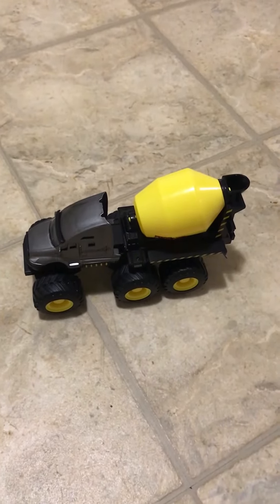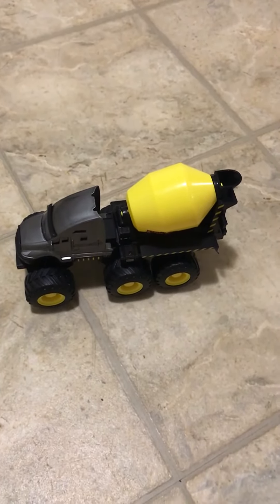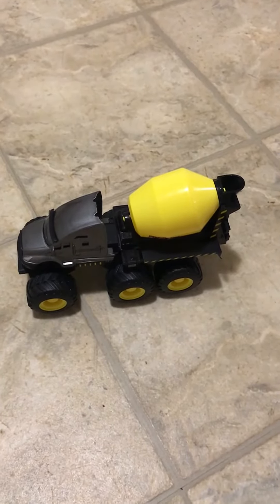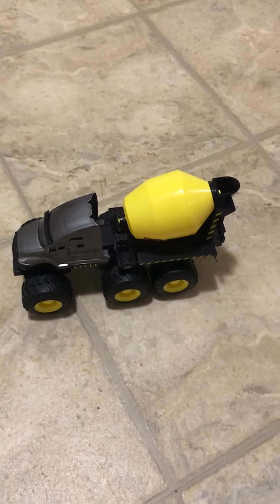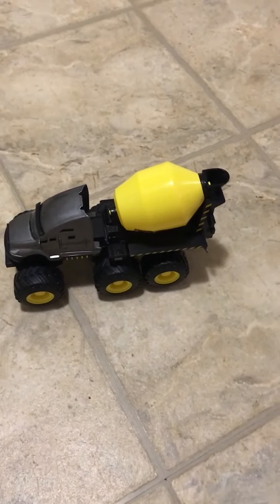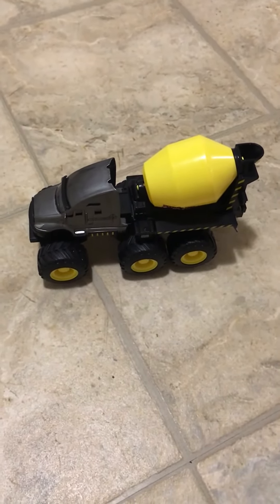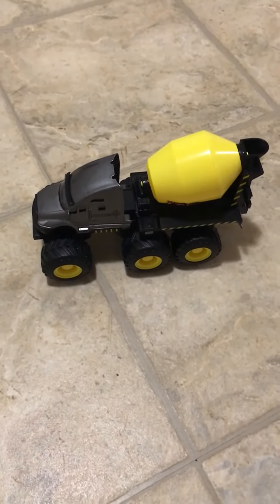Again, it's Adventure Force, courtesy of Walmart. Now, I couldn't really find this vehicle online very much. I don't know if this is an older model — it was bought just before the new year, so it could be taken offline. I'll see what I can find, and whatever I find I will post in the description below.